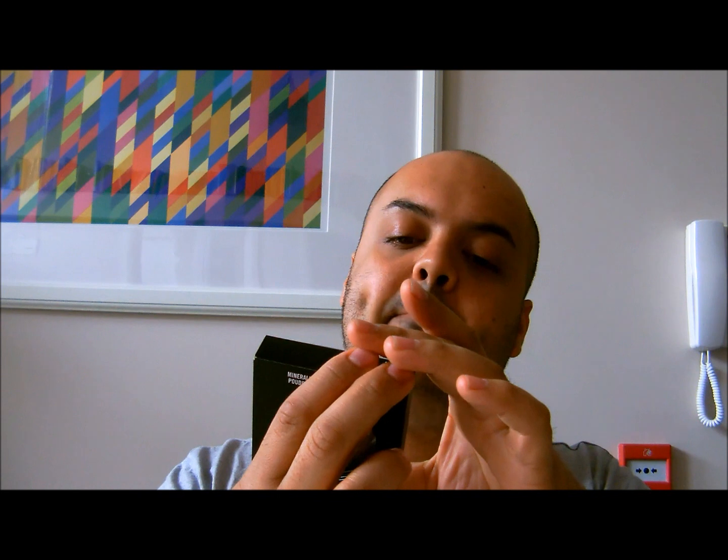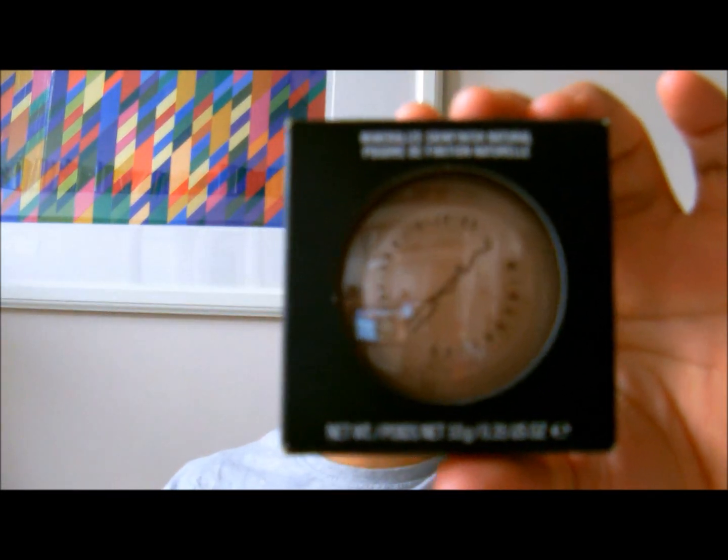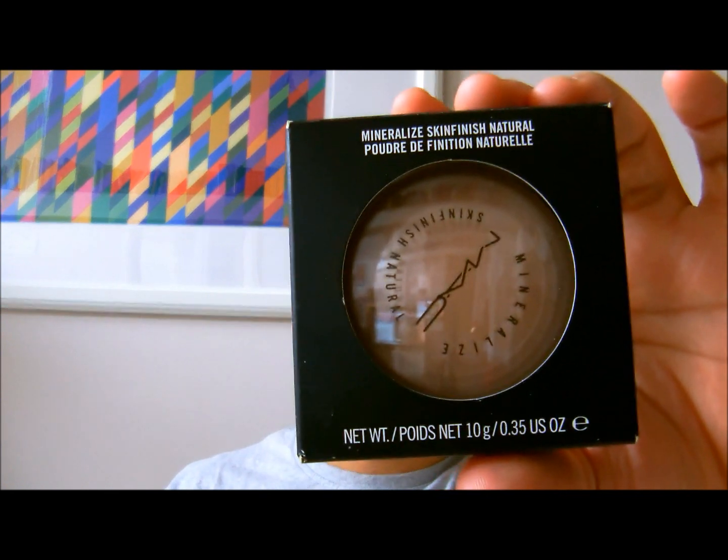The next thing I bought was Skin Finish Naturals in the colour Medium Plus. I already have Dark, Give Me Sun, and Sun Power. So I'm going to start working my way back towards a lighter shade, so my kit has everything in it — all the different colours over time.